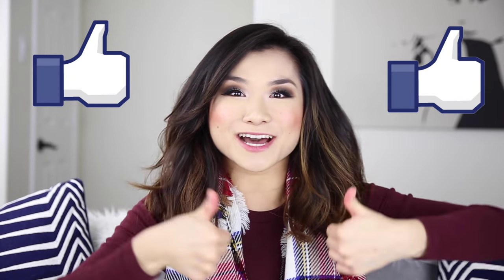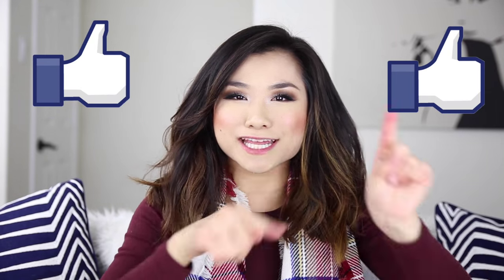Please give this video a big thumbs up if you want more talk-through lookbooks in the future. I'll include links to all the items in today's lookbook down below in the description bar, so make sure to check that out.